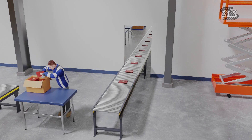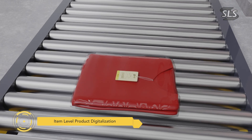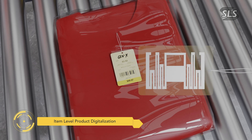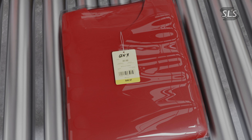The digital transformation starts at the item production level. In this case, for an apparel manufacturer, each t-shirt is tagged with an SLS 4428 digitally-enabled hang tag. This tag becomes the product's unique digital DNA, ready for seamless tracking throughout its journey.